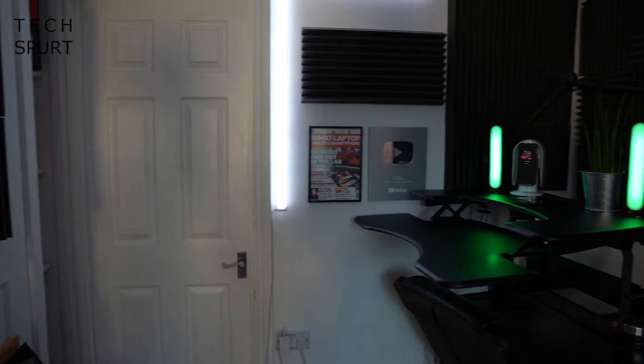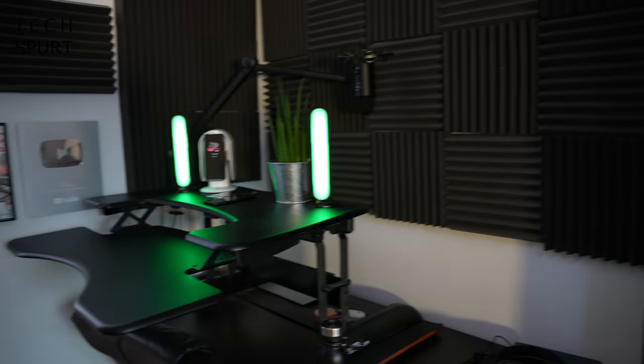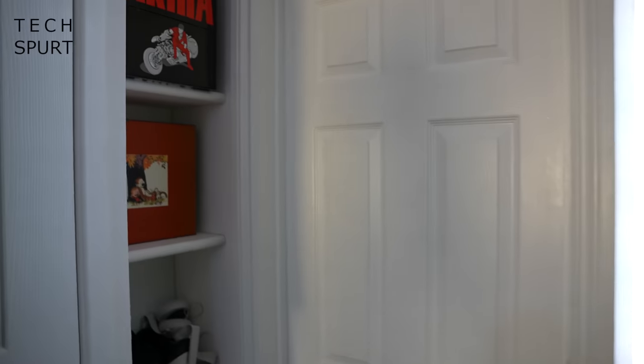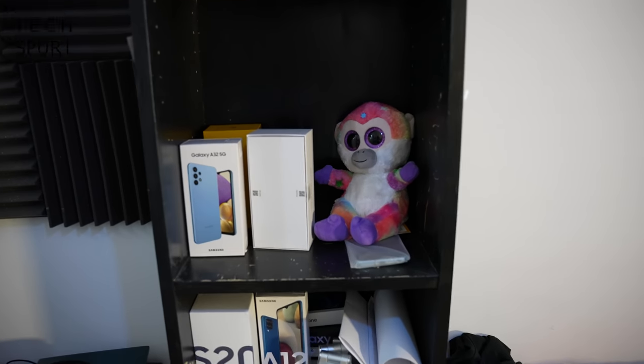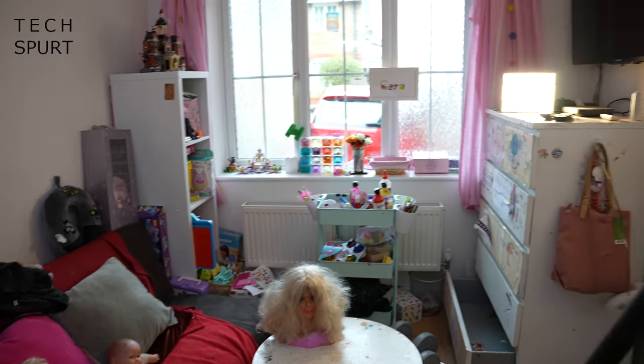Next up TC says can we get an office slash studio tour? Well that wouldn't take long to be fair. So yeah, this is basically my studio, what you can see right here. I've got some geeky comic book stuff going on over here. I've got some tech over here that I'm either going to review or I've just reviewed, and also a colourful monkey because why not.